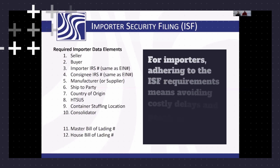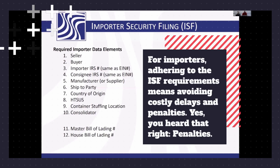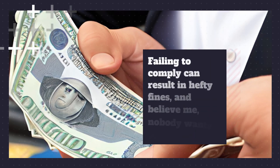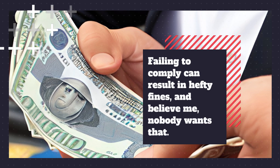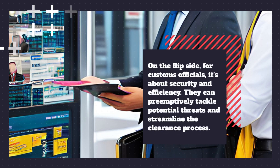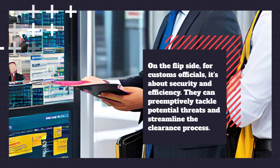For importers, adhering to the ISF requirements means avoiding costly delays and penalties. Failing to comply can result in hefty fines — and nobody wants that. On the flip side, for customs officials, it's about security and efficiency. They can preemptively tackle potential threats and streamline the clearance process.